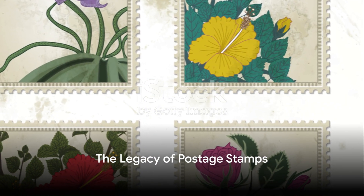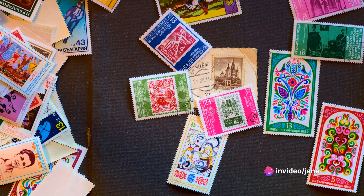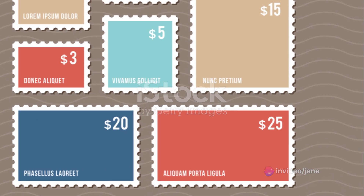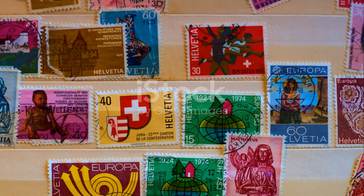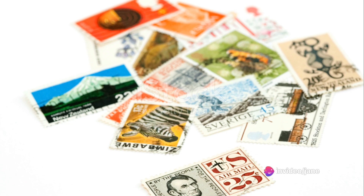In summary, the postage stamp — a product of Victorian innovation — transformed global communication, making it affordable and accessible for all. The introduction of the Penny Black and Penny Red marked significant milestones in this journey. Today, these stamps are more than just a means to send letters; they are treasured pieces of history, each telling its own story.